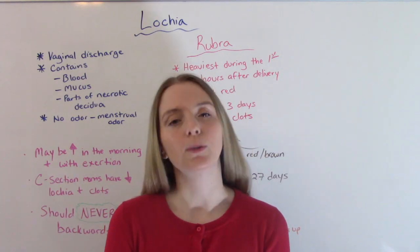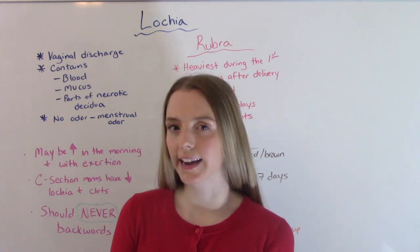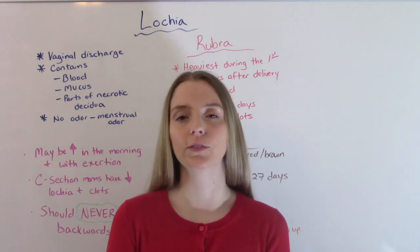Hi everybody, I am That Nursing Prop and welcome to my channel. In today's video we're going to be talking about the different types of lochia.